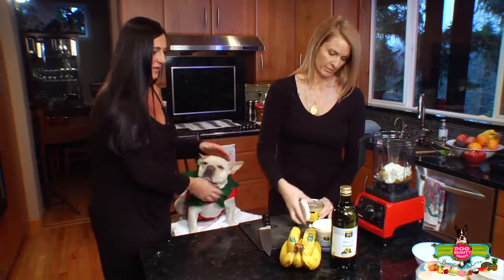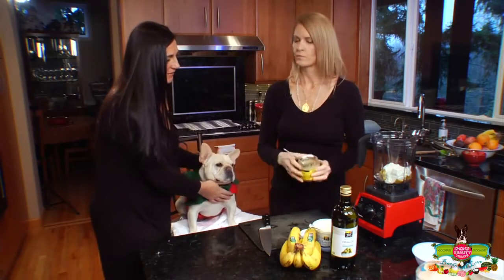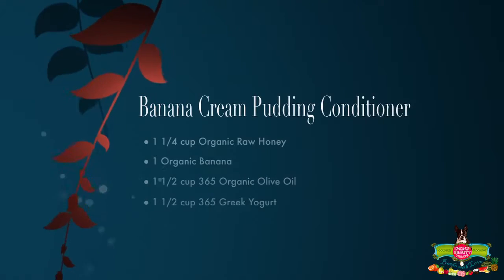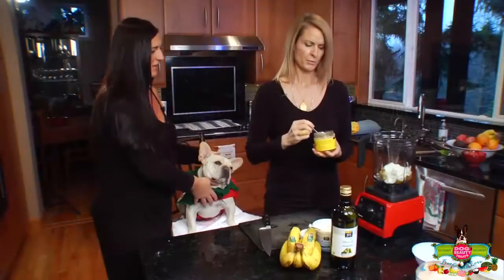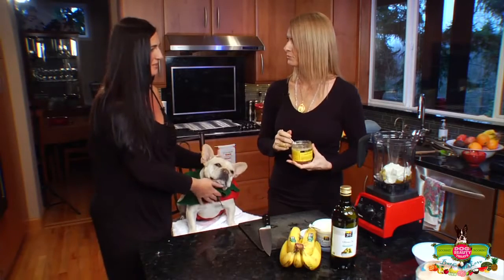I can't believe how many pieces we were able to find in the 365 brand — they're making everything now. They've really expanded. It's so much more affordable and really not very expensive at all.